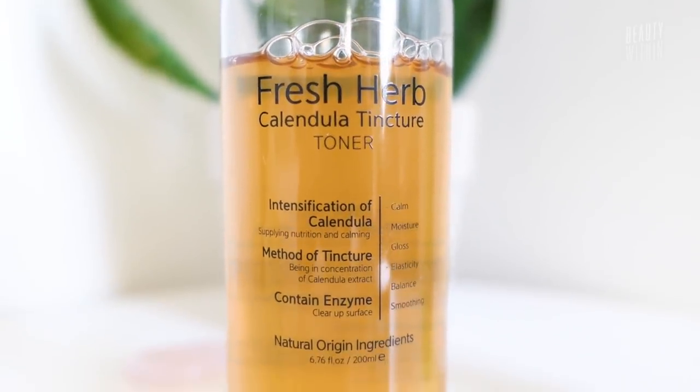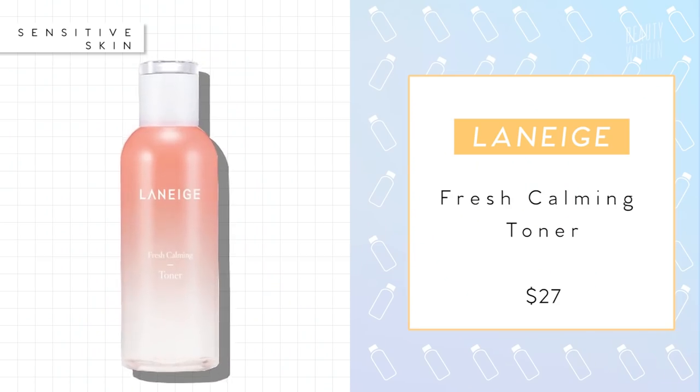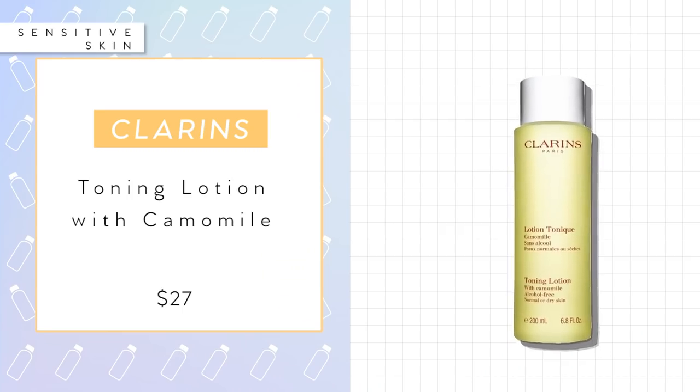If you have sensitive skin, you can use all of the suggestions mentioned above since toner is applicable to all. But look specifically for plant-based ingredients like chamomile or aloe vera, which are really known for calming and soothing irritated skin and reducing redness and inflammation. Options include the Laneige Fresh Calming Toner and the Clarins Toning Lotion with Chamomile. For combination skin, it may sound tricky since half your face is oily and the other half is dry — but you can use most of the products mentioned. The most important thing is rebalancing the pH level, since many of us with combo skin have an oily T-zone and dry, flaky outer areas.